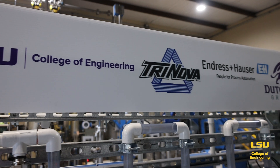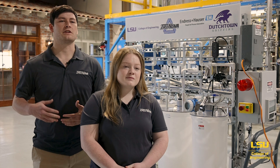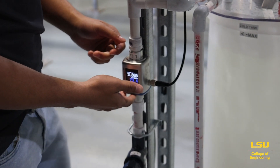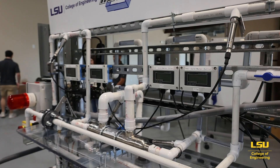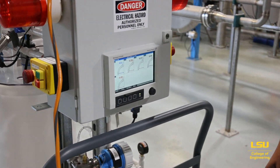Our project is a high school process educational unit sponsored by Trinova and Enderson Hauser. The goal of our unit is to introduce high school kids to both industry processes as well as instrumentation. This will give them a good opportunity to learn engineering principles as they go into college, and experience to know if they want to go into it. It also has applications for students who want to go into industrial plants around us, showing some of the instruments, theories, and equations they'll be seeing on the job.